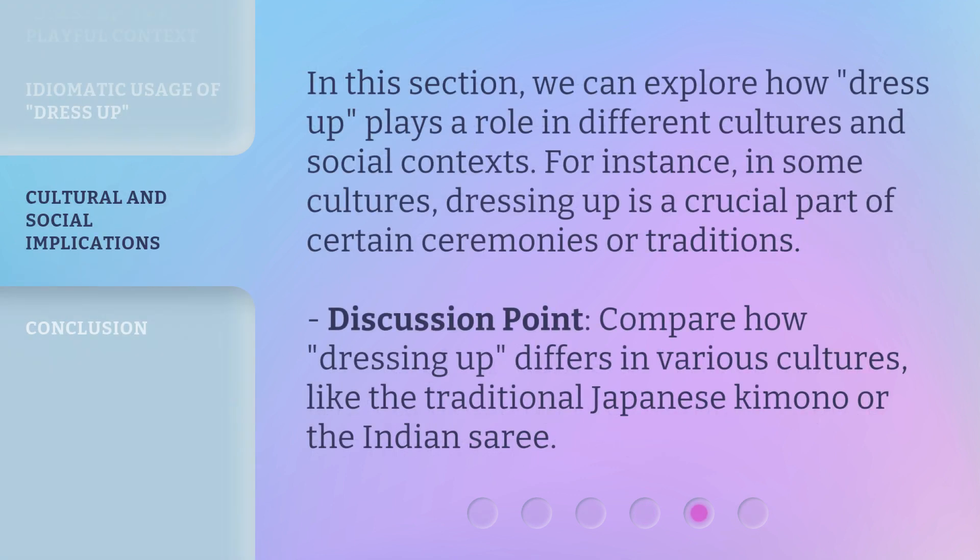In this section, we can explore how dress up plays a role in different cultures and social contexts. For instance, in some cultures, dressing up is a crucial part of certain ceremonies or traditions. Consider how dressing up differs in various cultures, like the traditional Japanese kimono or the Indian sari.